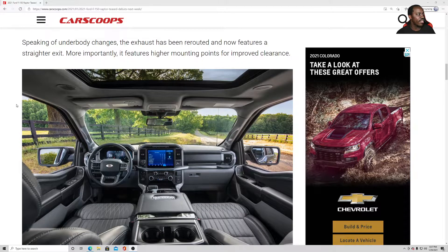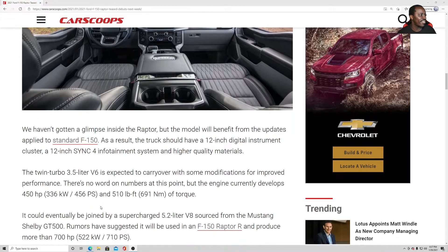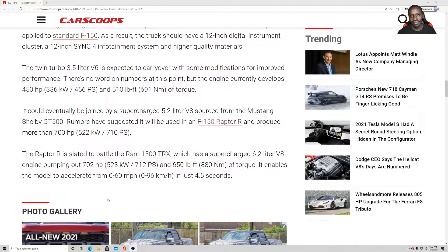The exhaust now features a straight exit, and more importantly it features a higher mounting point for improved clearance. As for the interior, that looks amazing — I could just go in there and sleep.